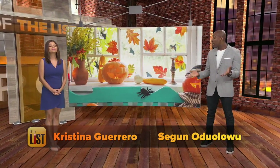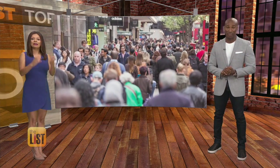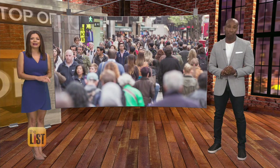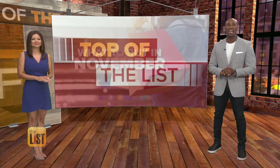When October ends, the Halloween decorations come down, Thanksgiving decorations go up, and the holiday shopping gets real. But not every great deal this month involves those crazy Black Friday crowds. Jimmy Rhodes looks at what to buy in November at the top of the list.